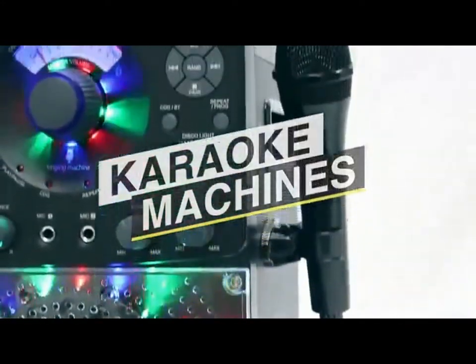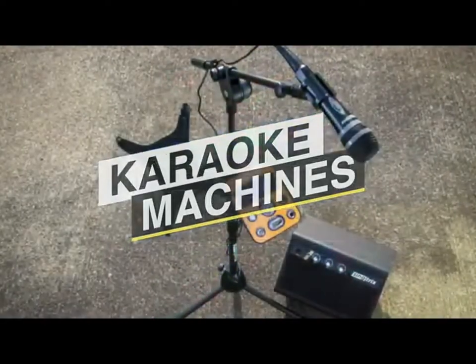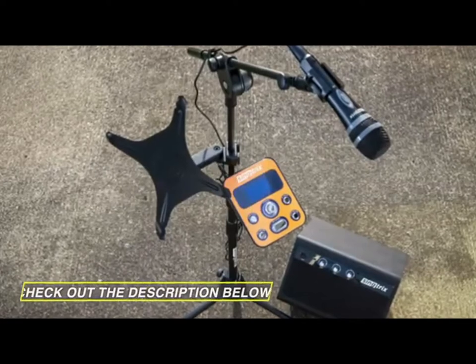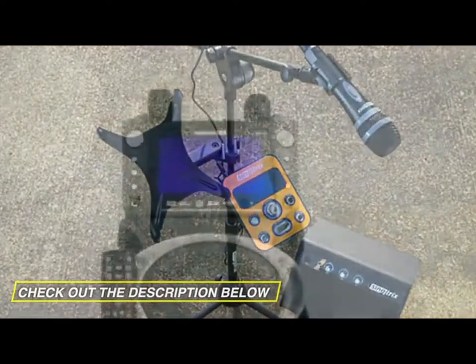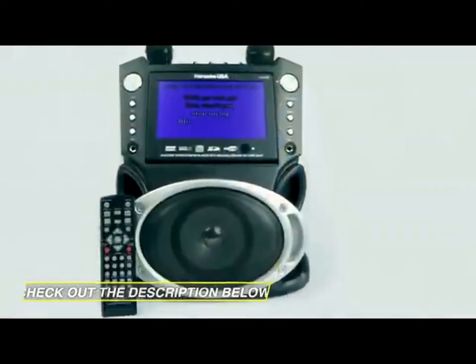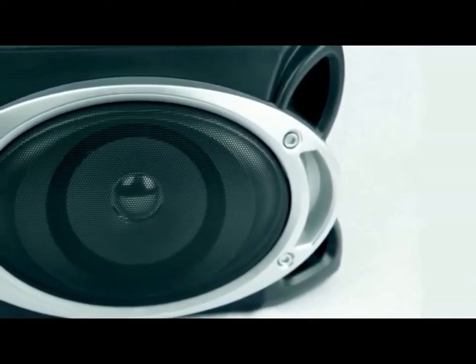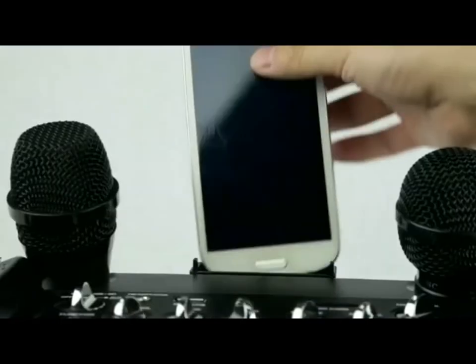We are taking a look at products in all cost ranges, so whether you are looking for an excellent value karaoke machine or the ultimate best one, we have an option for you. All the links to buy the products discussed in this video are in the description below for the most up-to-date information along with updated prices. The products mentioned in this video are in no exact order, so be sure to stay tuned till the end and don't miss anything.